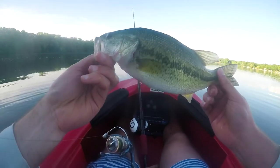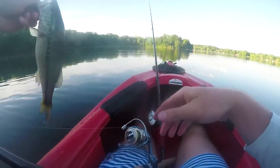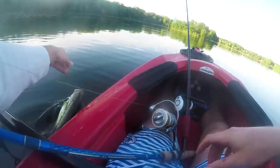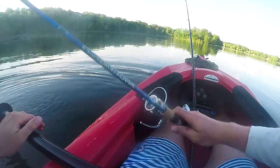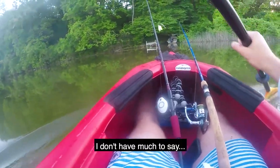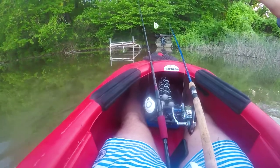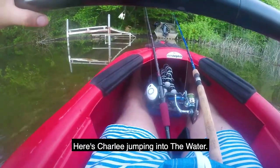Just look at how clean these fish are — they're small, but the biggest one I had I didn't land. Such a clean fish though. As I approached this bug-infested area, I don't have much to say as an outro — but here's Charlie jumping into the water.